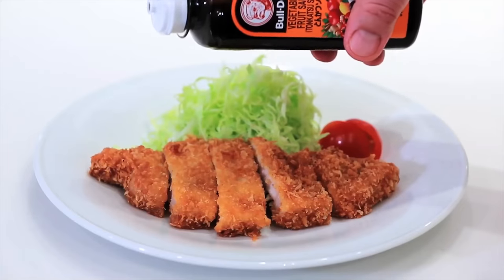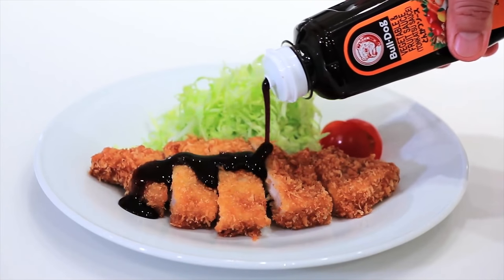And because I borrowed this footage from Bulldog, a popular maker of tonkatsu sauce, here's their money shot.